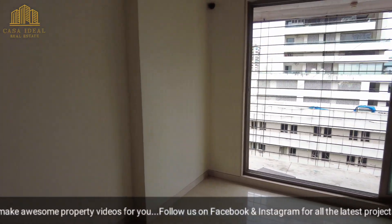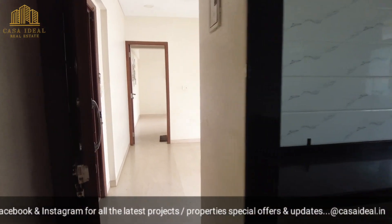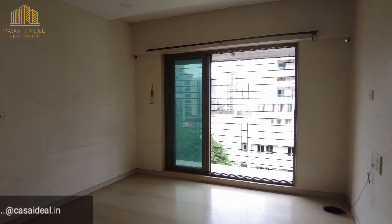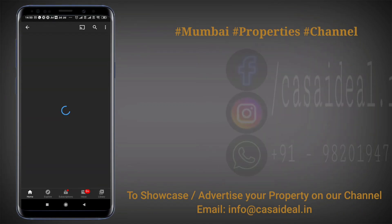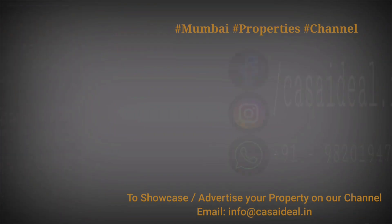We have multiple options — 2 BHK flats available in this building for both sale and lease. Do give me a call. My name is Chirak Chabria from Casa Ideal Real Estate. To buy, sell, or rent your property, subscribe to Casa Ideal Real Estate and hit the bell icon to get regular property updates.